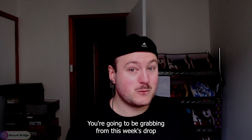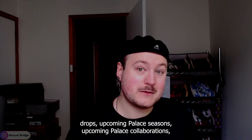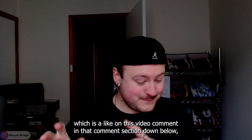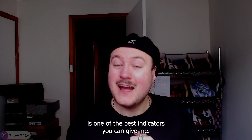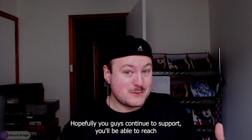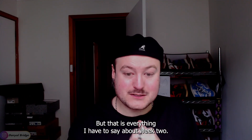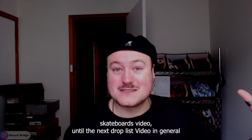Let me know what you're going to be grabbing from this week's drop in the comment section below. If you want me to keep covering upcoming Palace weekly drops, upcoming Palace seasons, upcoming Palace collaborations, you've just got to give me the three indicators I always ask for: a like on this video, a comment in the comment section, and if you haven't already, a subscribe to the channel. We are trying to hit the subscriber milestone of 3,875 subscribers before the end of the month. Hopefully with your continuous support we'll reach that milestone. I wish you the best of luck if you're going for a piece from week two — I'll catch you later.